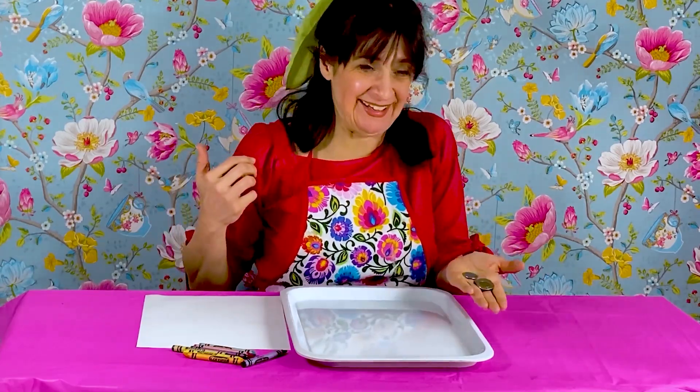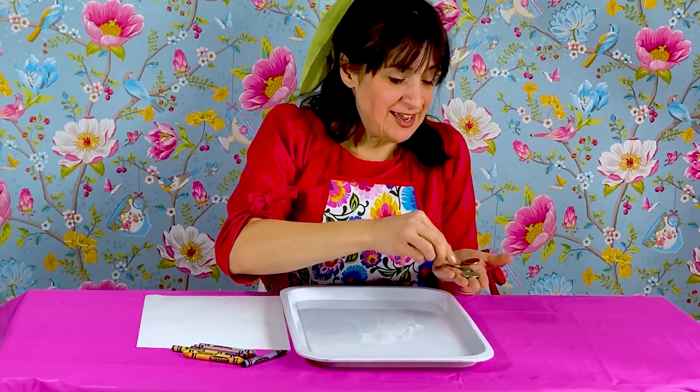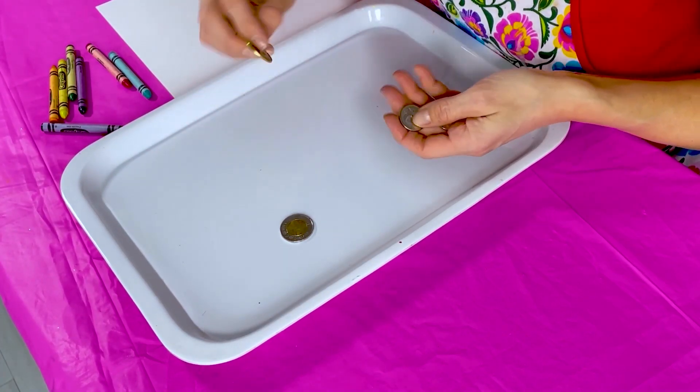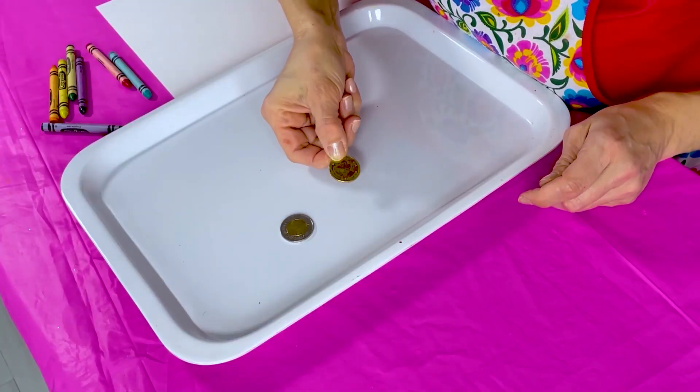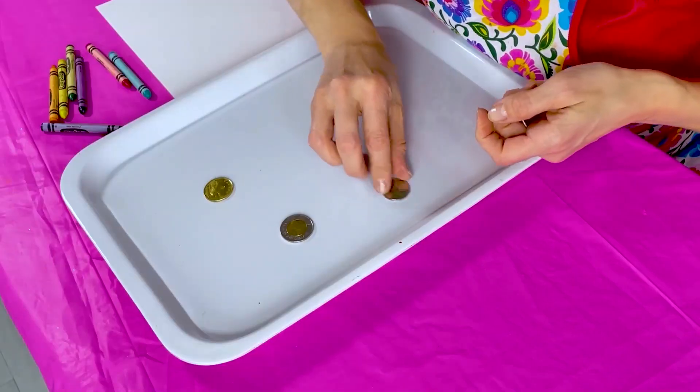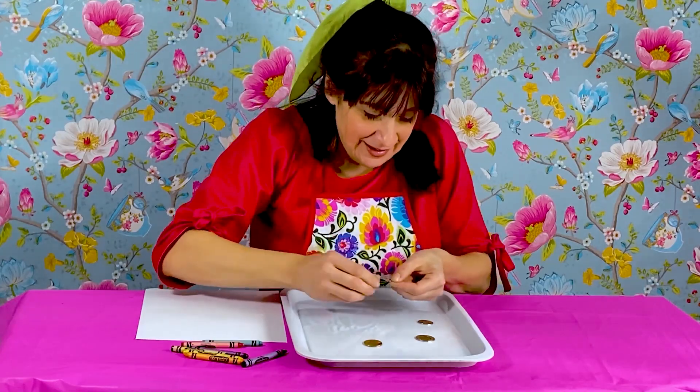Let's get art smart by making a money flower. To make your money flower, you need some money — some coins. In different parts of the world, there are different kinds of coins. I live in Canada, so my coins are Canadian coins. You also need a piece of paper and some crayons. Take your coins and place them down on a flat surface. You will notice there are pictures on both sides of the coins, so place your favorite pictures facing up.